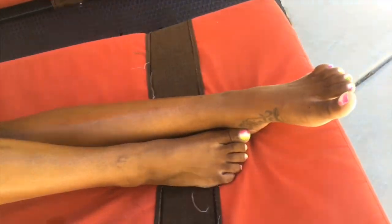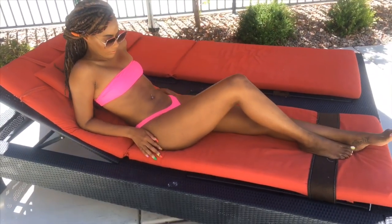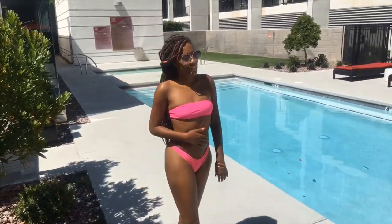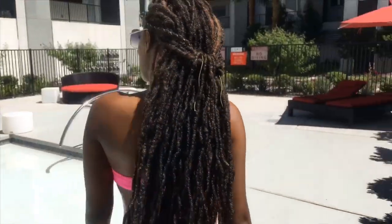This bikini is a neon pink bandeau bikini. Hands down, this is my favorite bikini out of all of them. I love the color, I love the fit, I love that it has high legs — I absolutely adore this bikini. I've taken so many pictures in it already. I got it from Gotchi, size medium, and it's a ten out of ten. I love it!